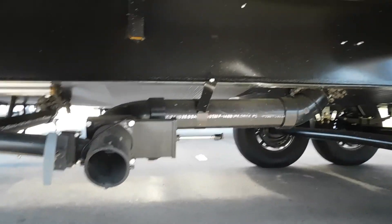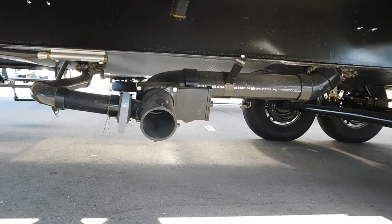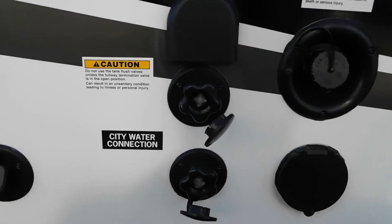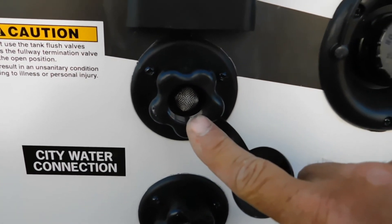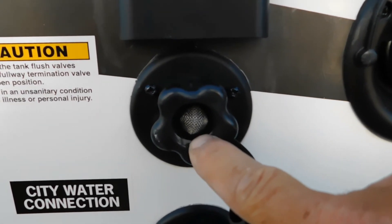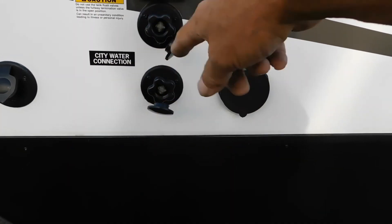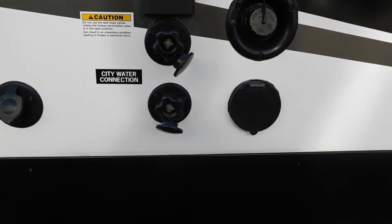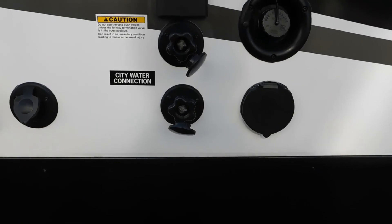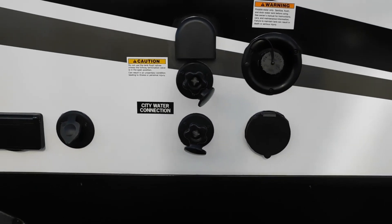Once you have your black tank handle pulled and it sounds like it's empty, keep your black tank open for a moment and go back over to your campsite. In this area we have a tank flush valve — again, use your water pressure regulator. Hook up the hose to this; there should be water at the dump station. For about five minutes, flush out your black tank. This runs a sprayer inside your black tank to clean it all out. Make sure you leave that black tank open and clean it out for about five minutes. After that, remove your hose and go back over to your dump station.